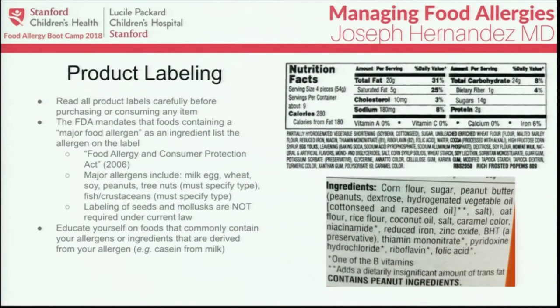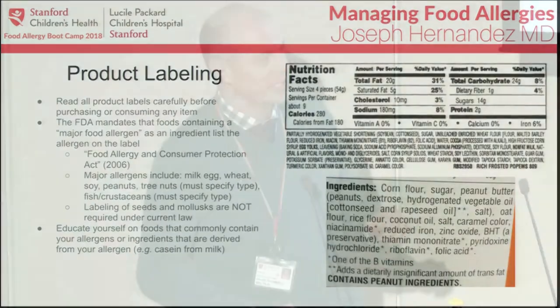How the package is labeled may depend a little on the individual packaging, but it has to be listed in plain language. It can be listed directly in the ingredients — for example, on the top label you can see that non-fat milk is listed as an ingredient. Underneath, it's listed in the ingredient list but also noted separately as containing a common allergen, such as peanut ingredients.